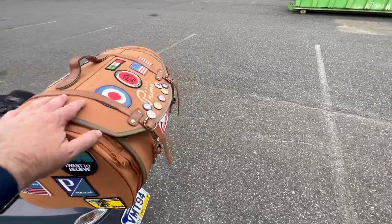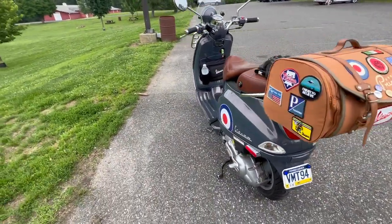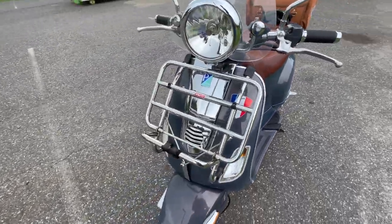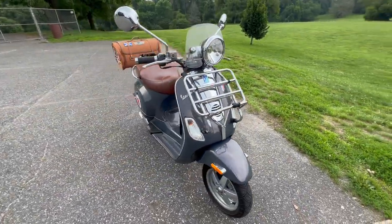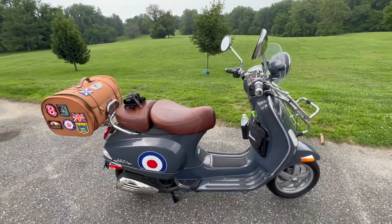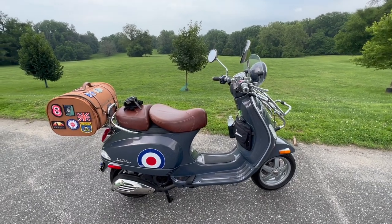I've got a nice little carry bag on the back — carries quite a lot of stuff. Around the front I've got another nice little rack. It's a 2007 and I think I've got about 5,500 miles on it. It's been fun. Let's keep riding and see what else we can find.